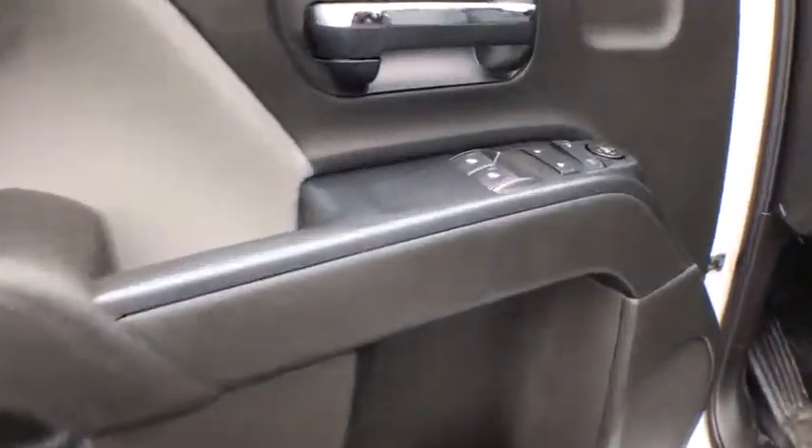Passenger vanity mirror, tinted glass, speed control, four-piece floor mat set, low tire pressure warning. Come see the car for yourself.